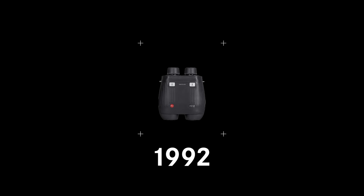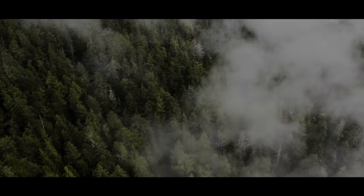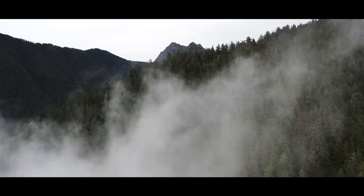Remember 30 years ago, before iPhones, the internet and portable GPS — that was the analog world the original GeoVid was born into. Over the last three decades, each new model has innovated and evolved, but the GeoVid has remained true to its original promise. This fall, Leica has remastered the original and looked back to GeoVid's genesis to continue the journey.